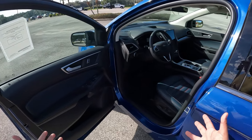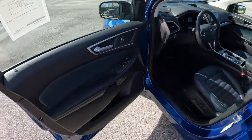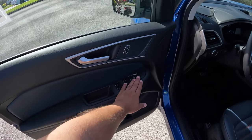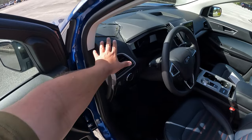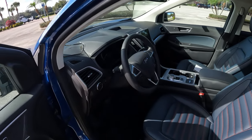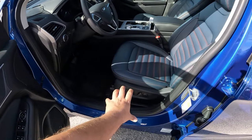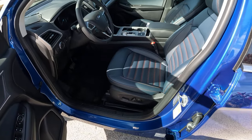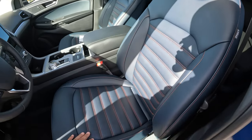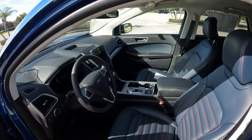Inside, the Active X synthetic leather seating is really nice in that navy blue color — they call it Navy Pier. There's soft touch material on the door tops, window and mirror controls, power locks. The interior carries over from 2021 when the 12-inch screen was introduced. We have a manually tilting and telescoping steering wheel, 10-way power seats, and both heated and ventilated front seats. The orange stitching on the Active X leather is really striking.